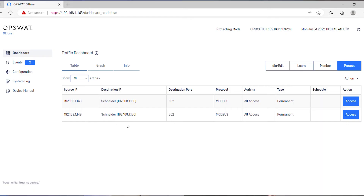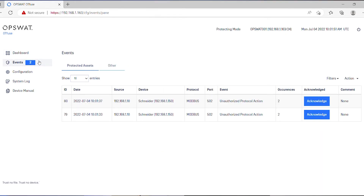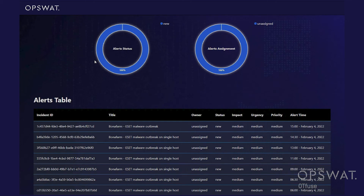We can look at the OPSWAT OTFuse log and see how this attack was blocked. OTFuse can also send this event to your SIEM. In this example, we connected OTFuse inline with a fail-safe bypass. For more information about other deployment options, you can contact our sales and customer success team. Thank you for watching my demo.